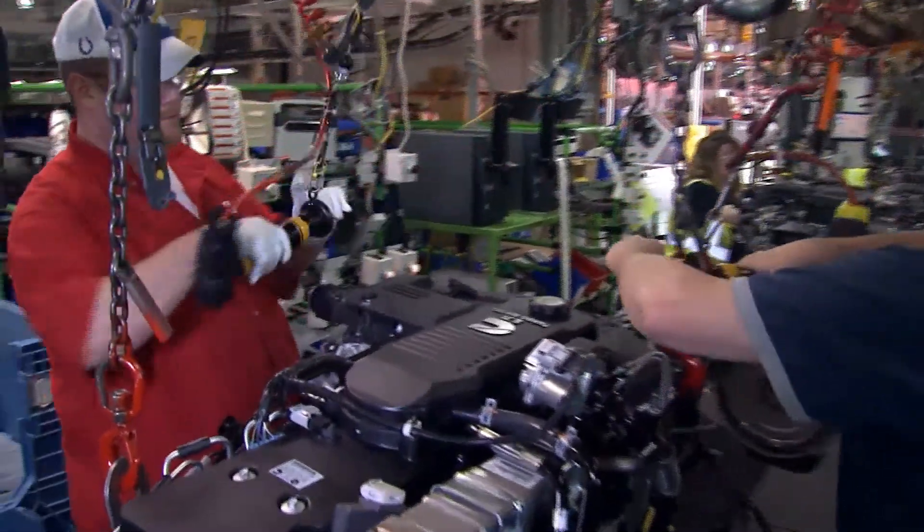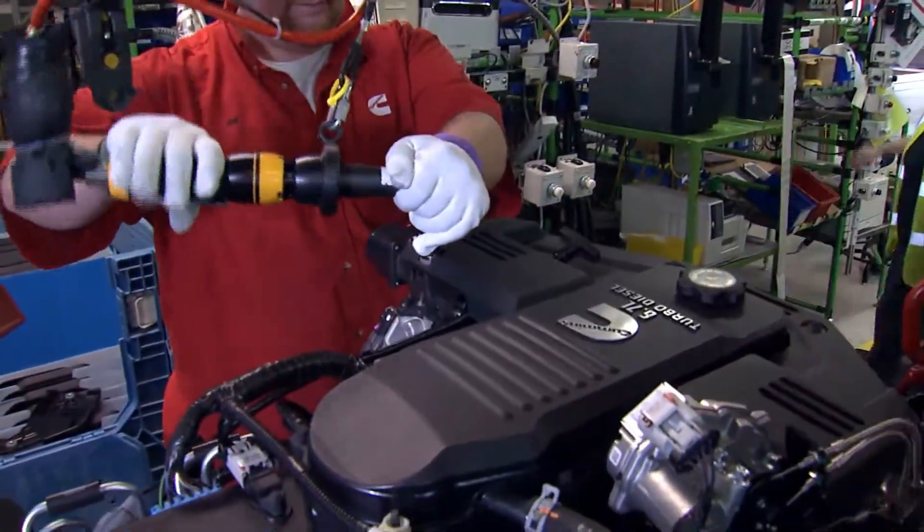Cummins designs, manufactures, distributes and services engines worldwide. Our focus was really on, for the first time ever, creating a CumminsEngines.com that spoke to the customer and was there to help them.